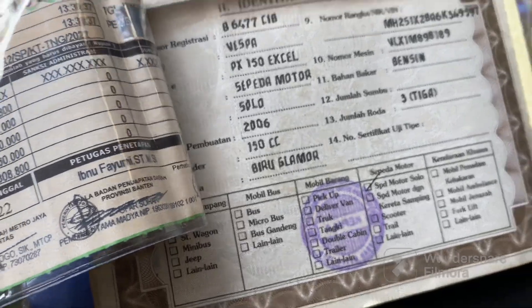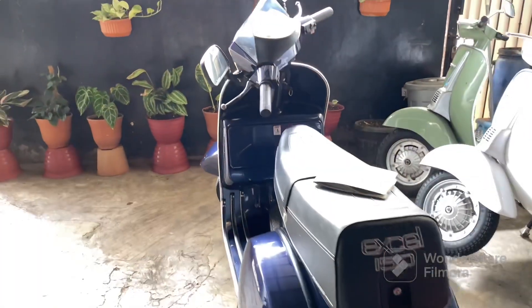Nah ini suratnya. Motor asli tahun 2006, platnya B. Pembuatan 2006.